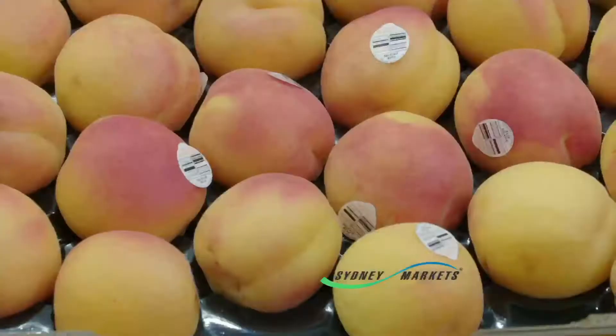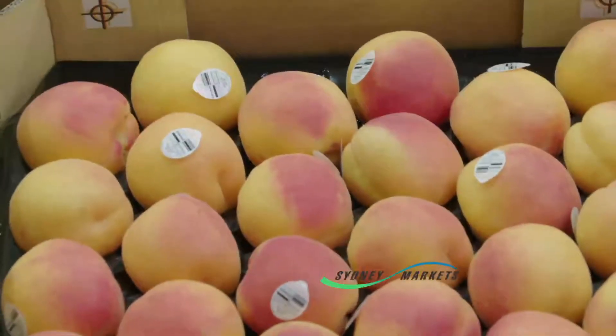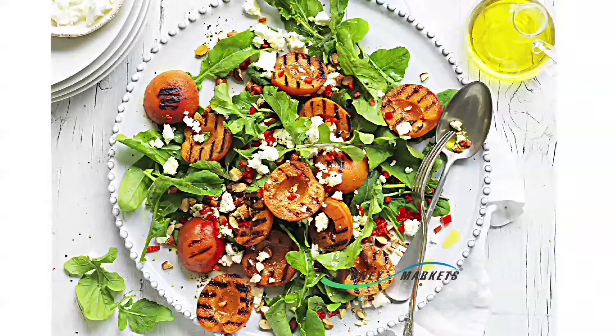There's more than one way to enjoy your apricot this season. You can have it as a beautiful fresh snack, or you can even enjoy it in a nice salad by grilling it and bringing out its intense flavours.